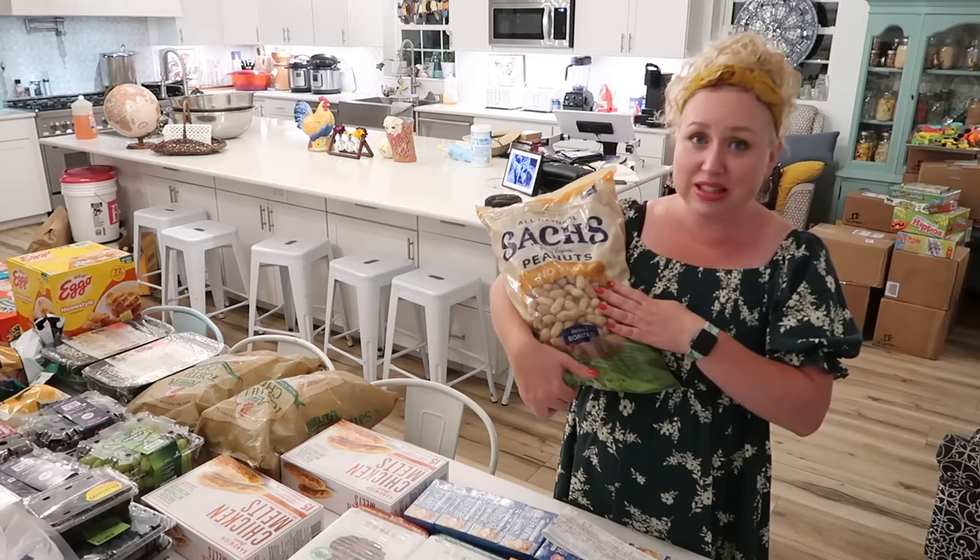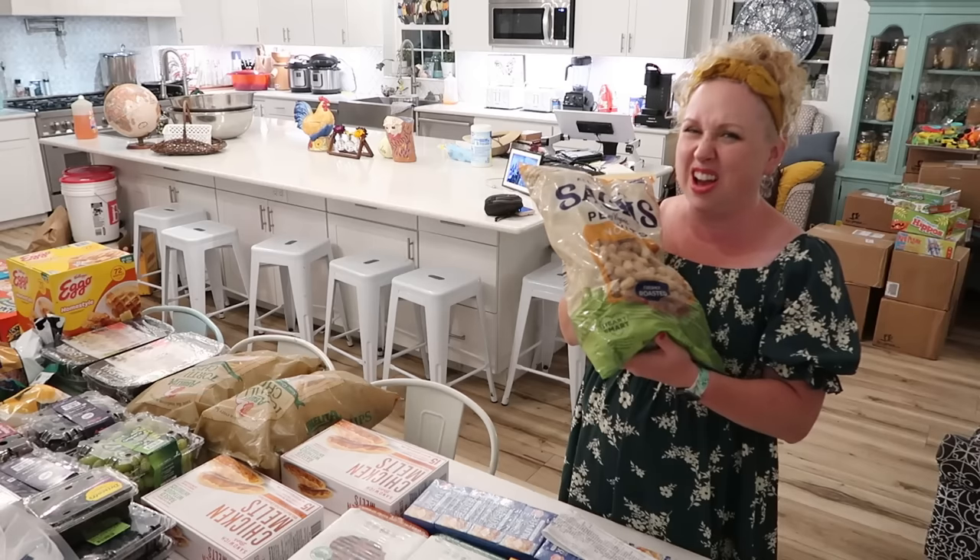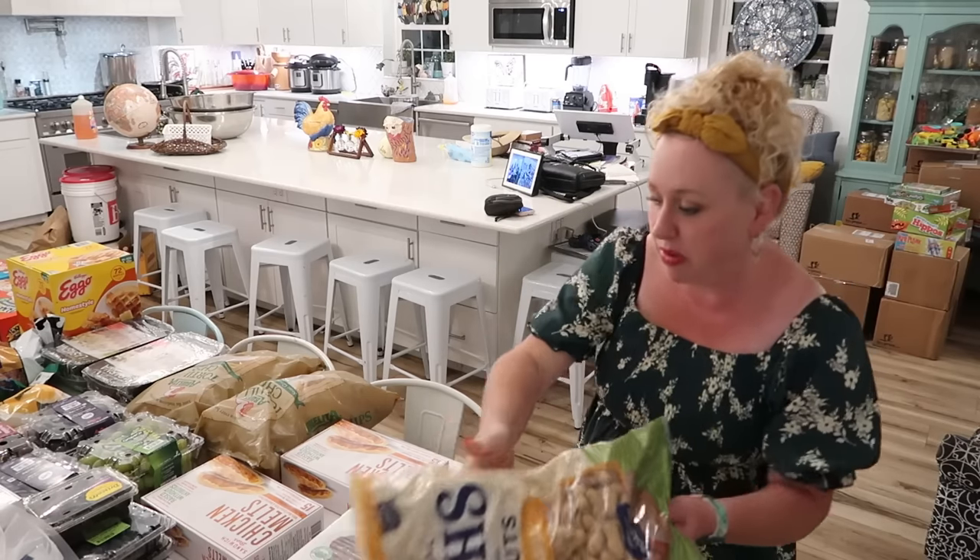The kids can shell some peanuts, and they enjoy this. I've gotten it before and that price has not gone up. I was happy with that.